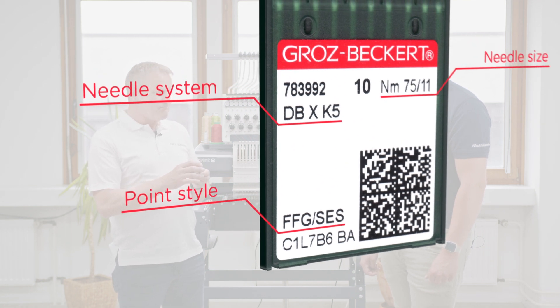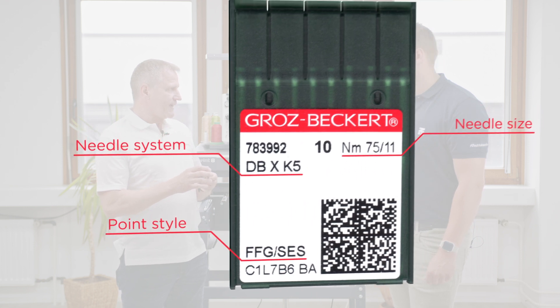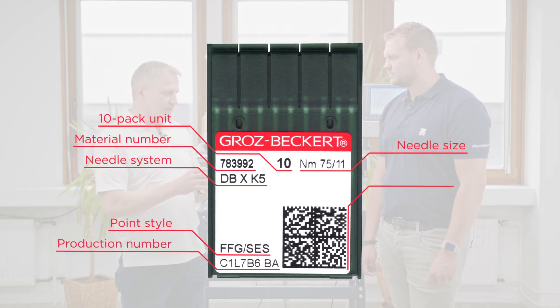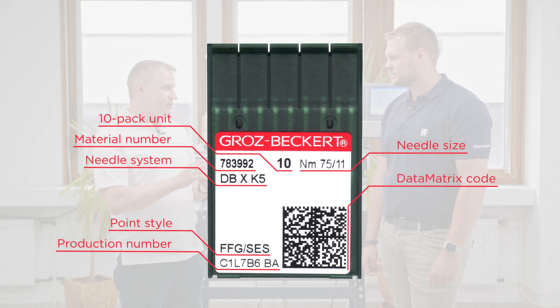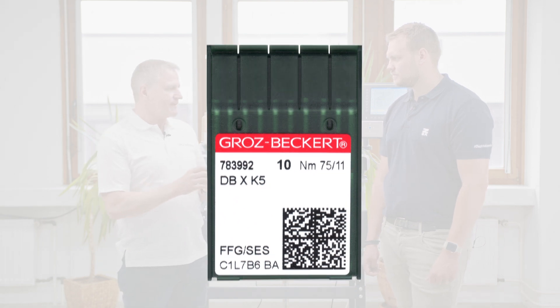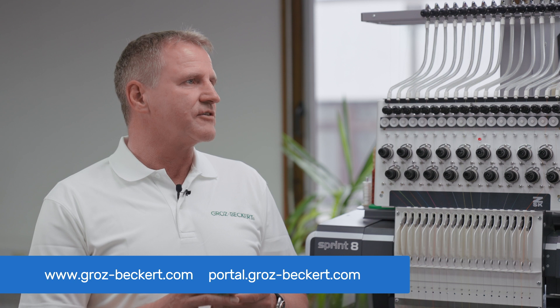There are more details on the package, such as the material number, the production lot number, and a data matrix code. With the data matrix code, customers can verify that this is an original Groz-Beckert product. For those interested in more information, they can visit the Groz-Beckert website or customer portal.